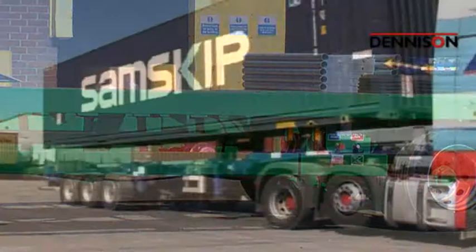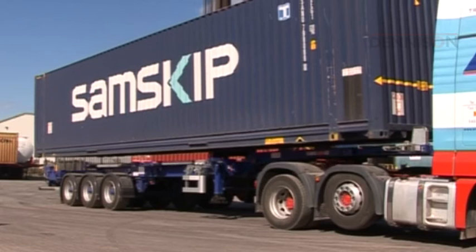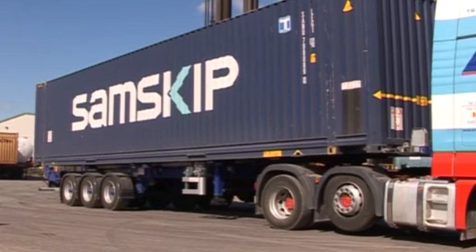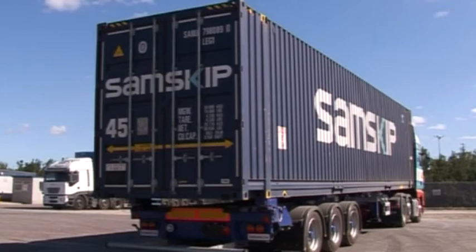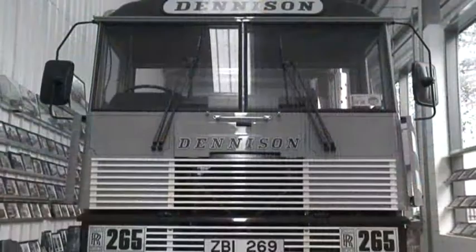Another innovatively designed and developed trailer from Denison is a special low-height gooseneck sliding skeletal for the European market that can carry a 9-foot-6-inch high-cube container legally within the 4-metre height restriction, with a truck fifth wheel height of 1,100 millimetres. This is currently being demonstrated with container hauliers in two of the largest ports in Germany, Hamburg and Bremen.